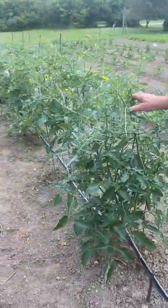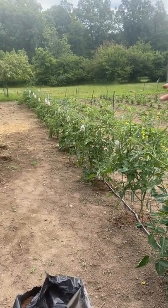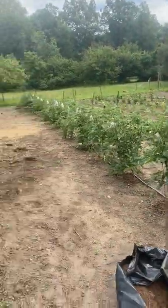I have 26 tomato plants. I've got small tomatoes, I've got large tomatoes, big boys, and I've got early girls. So I got three different types.